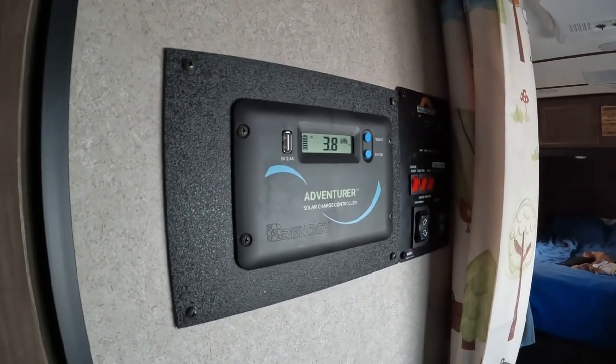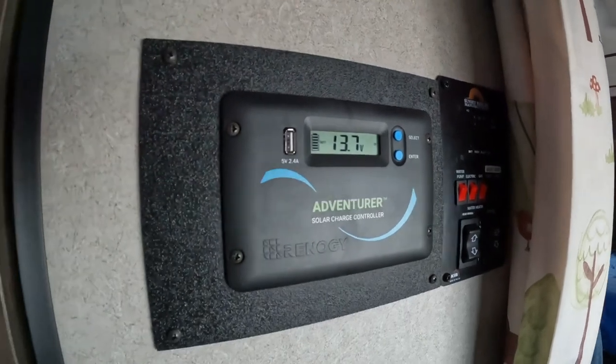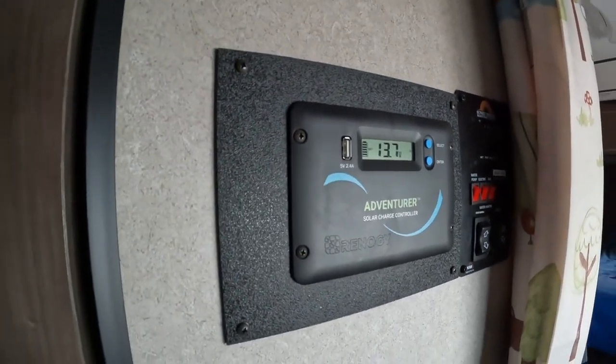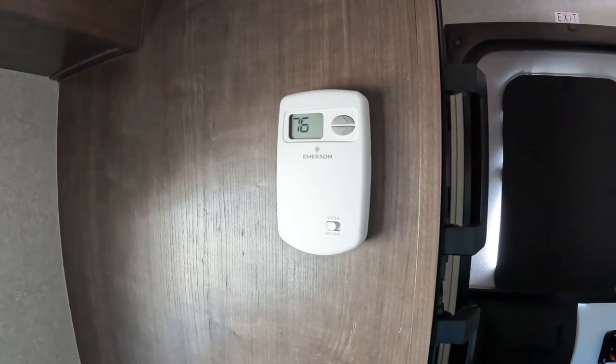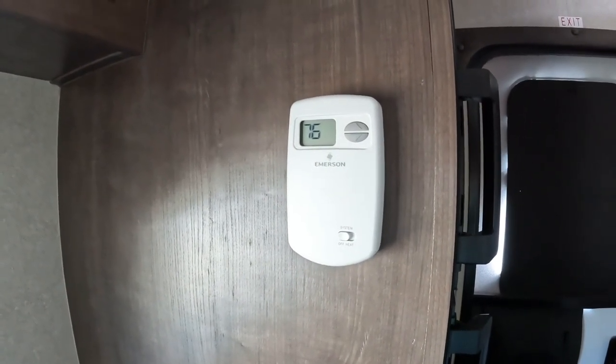We also added Renogy Solar to ours. This is our controller — the panels are obviously on the roof. We changed the thermostat to a digital one, which works much better than what came with the trailer.